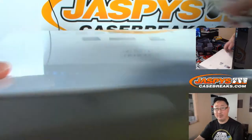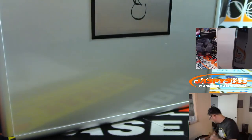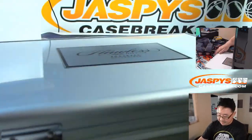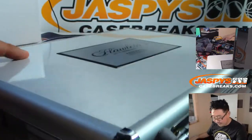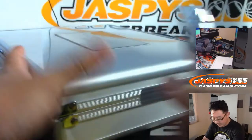All right, now let's pop this guy open and let's see what we got. Good luck. Now, people have been saying they've seen the Flawless Collegiate briefcases with the team-specific ones. We haven't seen any yet. We've done a number of these. I think there's less of them this year.